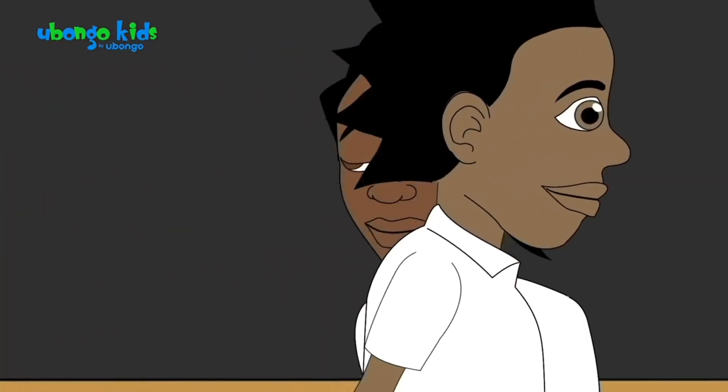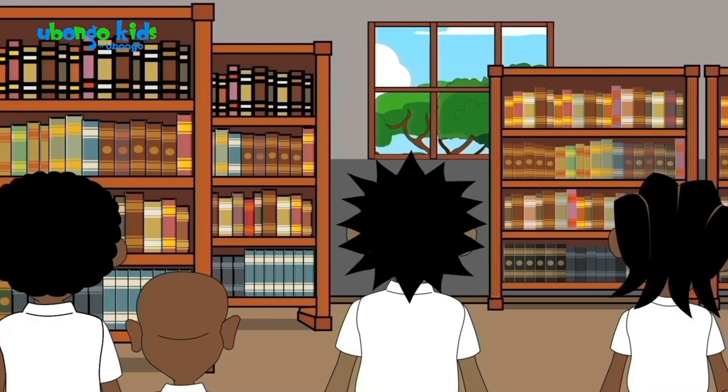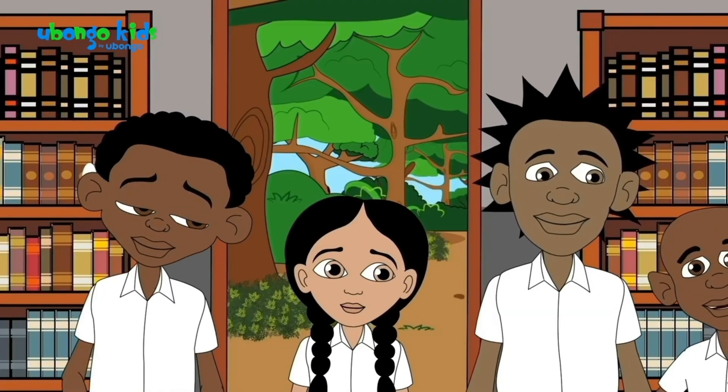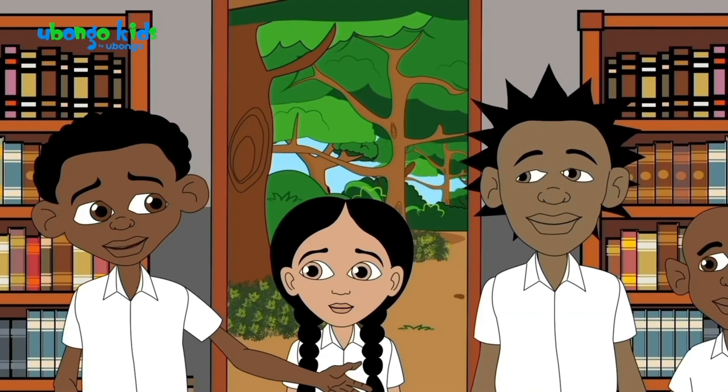Hey Nina, aren't you coming with us? She said it was hidden within. What's that mean? Maybe we'll find a book that tells us.